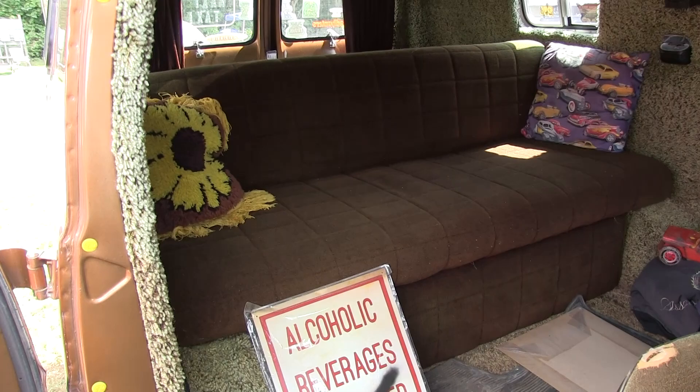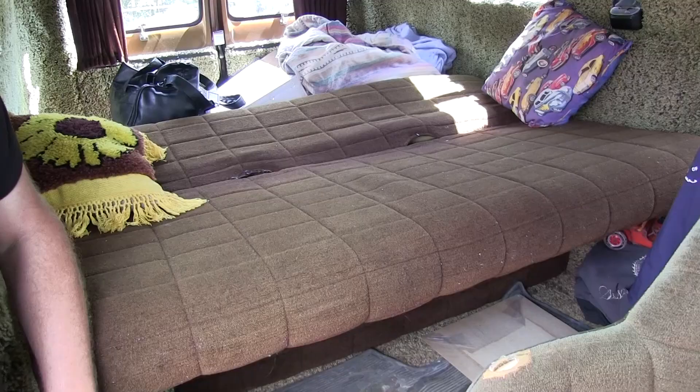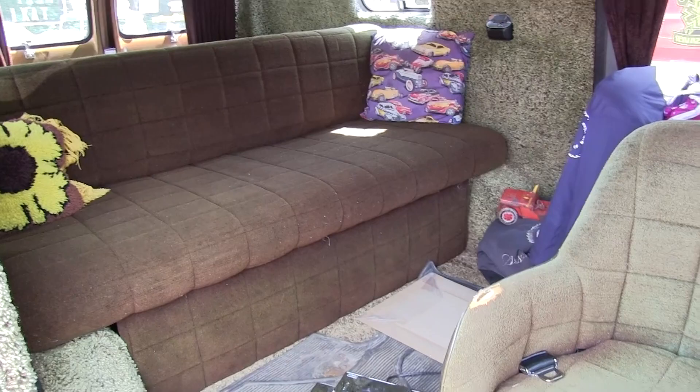That goes down to a bedroom, right? Yes, there actually. You have storage in the mini, I'm sure. Yep. My sleeping quarters. The bed could be a little bit bigger, but I thought about changing it - make it a little bigger, but it's fine for me. I sleep better in this thing than I do in my house.